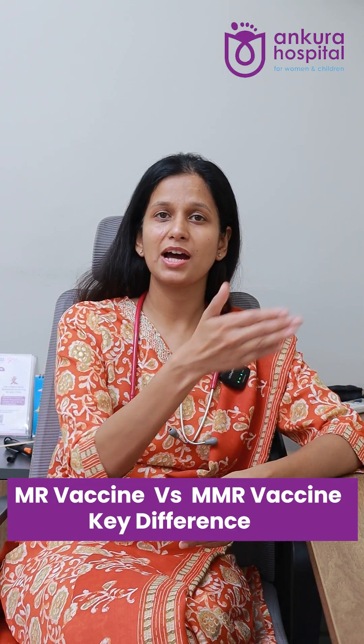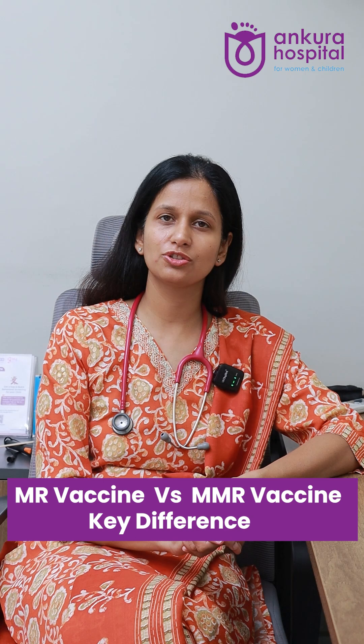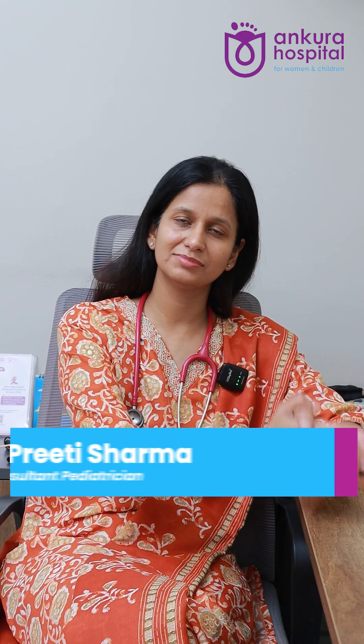Know the difference between MR vaccine and MMR vaccine. Many parents take the vaccines given in the government setup there, and the remaining additional vaccines they come to the private setup and take from there. The confusion arises at 9 months and 15 to 18 months with the MMR vaccine.